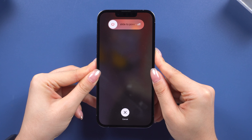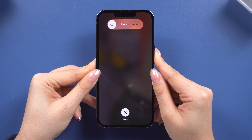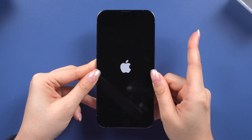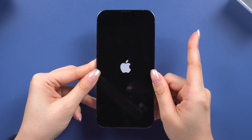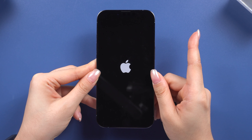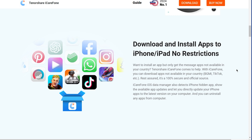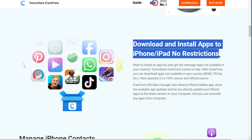When all else fails, a force restart might be what you need. This can clear out any glitches that are preventing apps from downloading. Press and quickly release the Volume Up button, then do the same with the Volume Down button. Finally, press and hold the Side button until the Apple logo appears — Volume Up, Down, and hold the Side button. This may take a while; release it when the logo appears. After this, your phone should be back to normal.